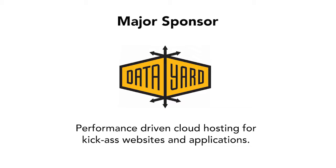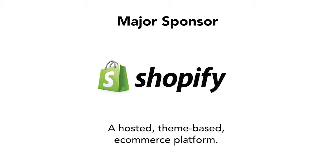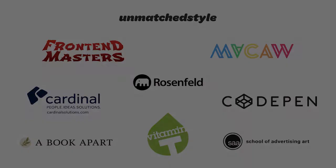Data Yard, performance-driven cloud hosting for kick-ass websites and applications. Campaign Monitor, simple and elegant email marketing software for business. Shopify, a hosted, theme-based e-commerce platform. Harvest, simple time tracking, professional invoicing, powerful reporting software. Additional thanks to our secondary and giveaway sponsors for their help in making the Build Right Maker Series possible.